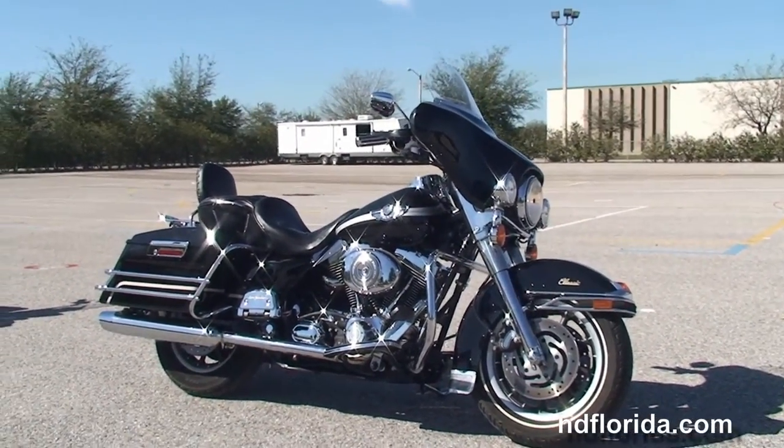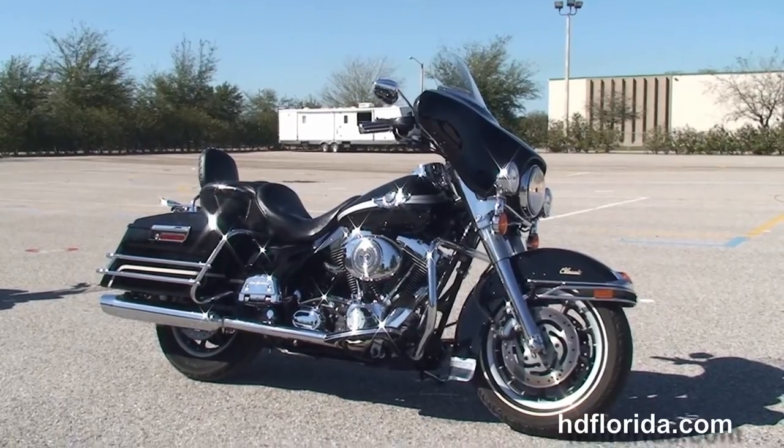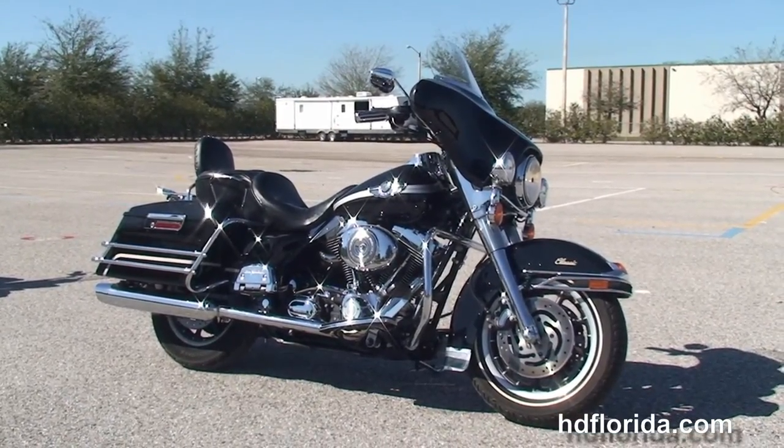Definitely don't forget to ask about our fly and ride program. Here at the world famous Harley-Davidson of Brandon, all our bikes are fully serviced and safety inspected. We take anything on trade —